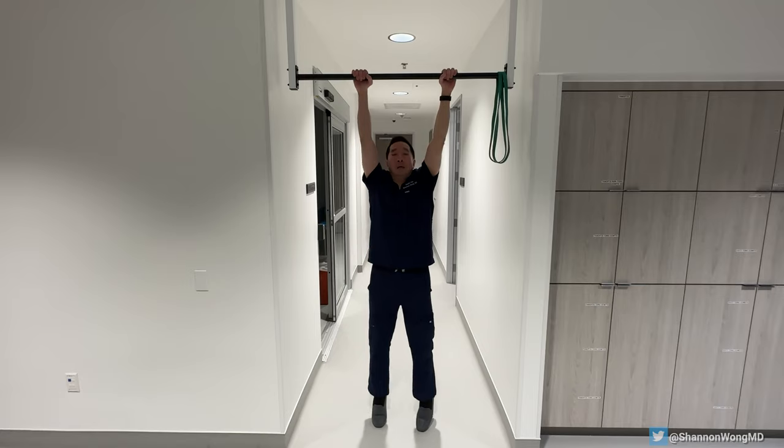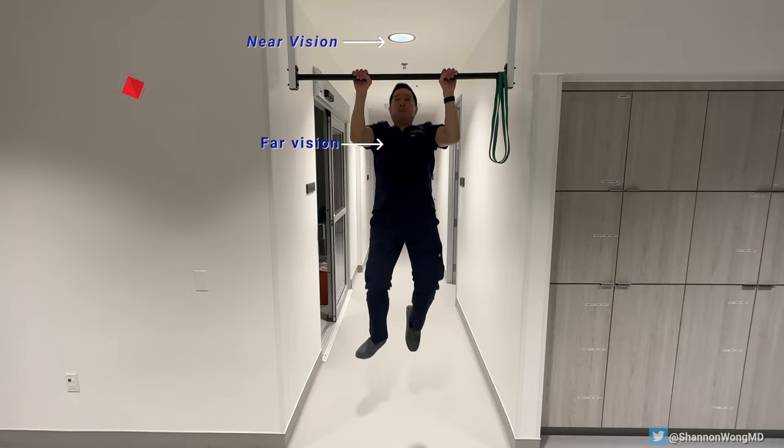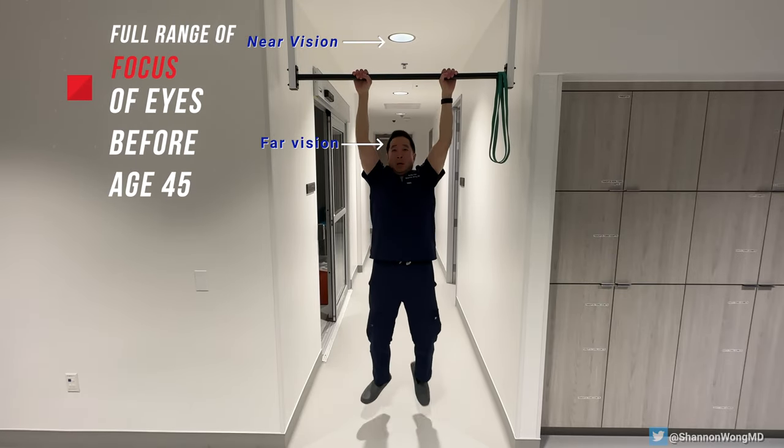Let me use a pull-up as an example of the focusing power of the natural lens within our eye. When we're younger we have the ability to easily refocus from far to near.